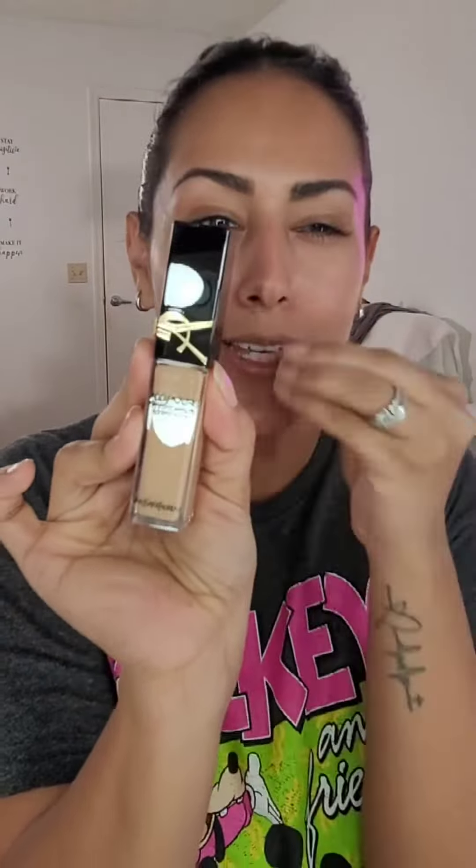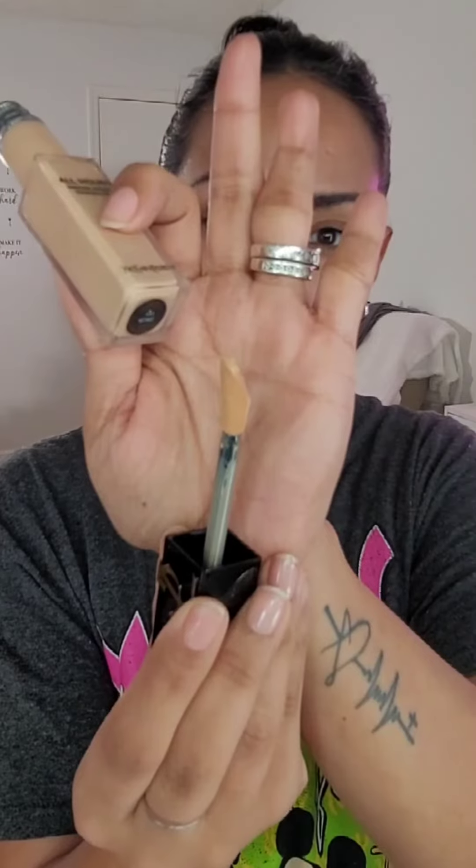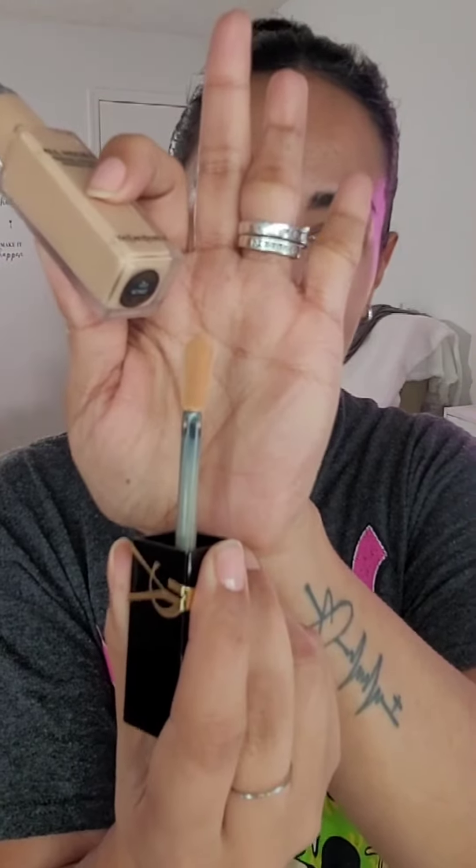The applicator is really nice. It's actually different — it has a slanted tip, but it's an arrow tip when you really look at it.